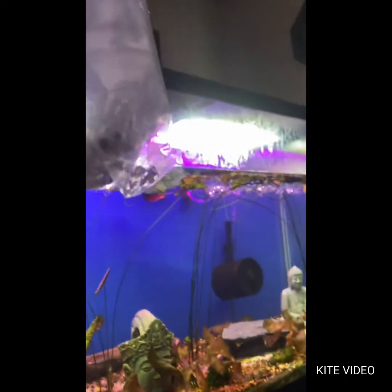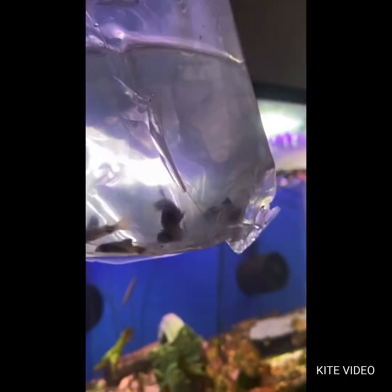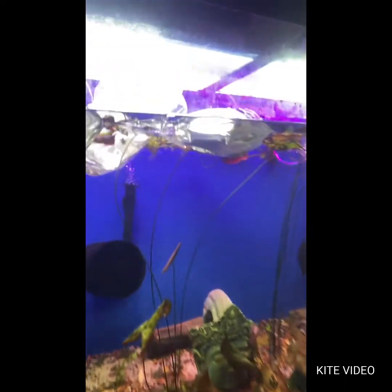We got some panda corydoras. Can't wait to get you guys out and watch you floating around.